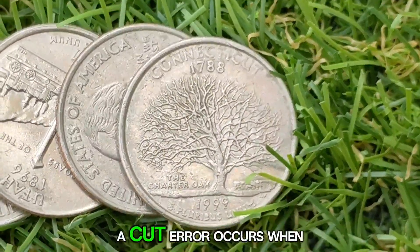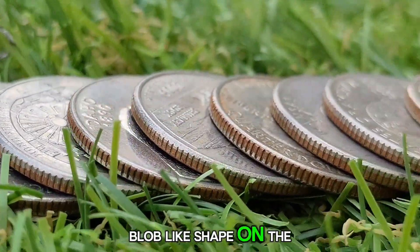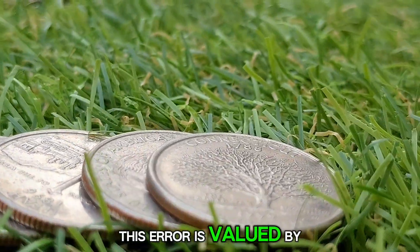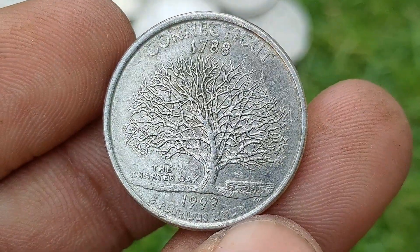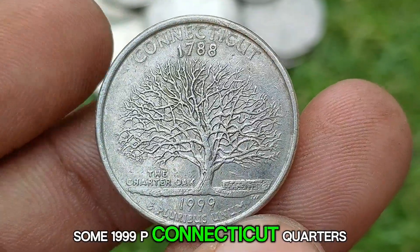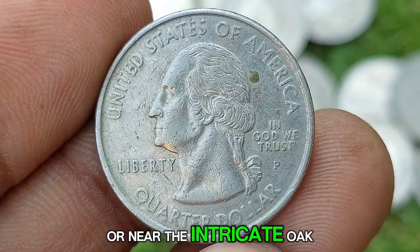Cuds: a cud error occurs when a portion of the die breaks off, leaving an unstruck area on the coin, often appearing as a raised, blob-like shape on the surface. This error is valued by collectors because it dramatically alters the appearance of the coin. Some 1999 P Connecticut Quarters exhibit cud errors, particularly along the rim or near the intricate oak tree design.